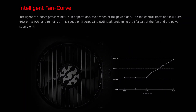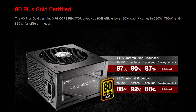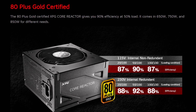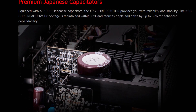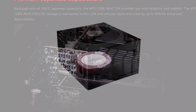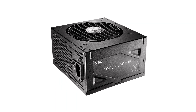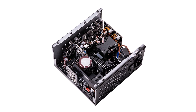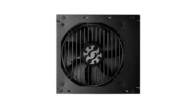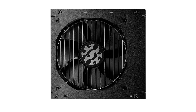The 850 watt model offers excellent performance and build quality. It has an intelligent fan curve design that allows it to start at 3.3 volts, 660 RPMs, and 10% speed, sustaining that speed until surpassing the 50% load threshold, thereby prolonging the lifespan of the fan and the unit. The XPG Core Reactor is compact due to its high-quality components and well-thought-out manufacturing process. Its modular design eliminates cable clutter and simplifies system building. It also promises at least 10 years of longevity backed by a 10-year warranty.